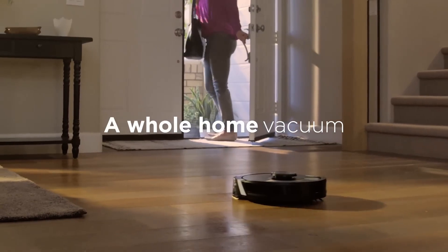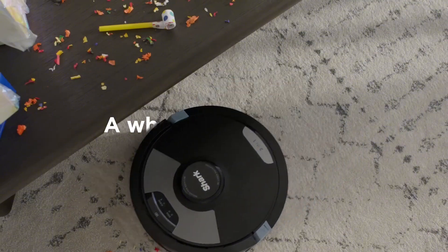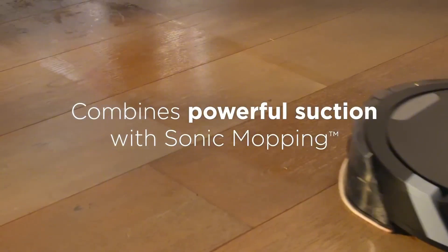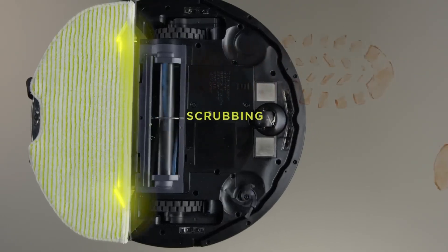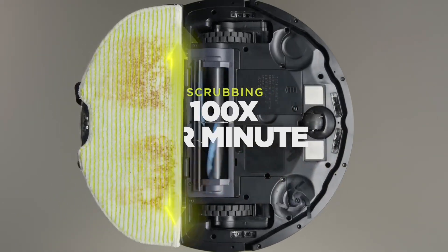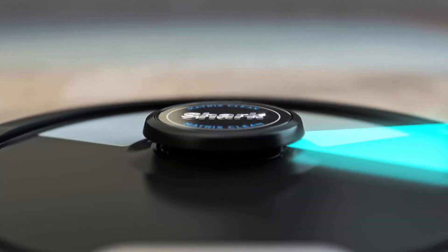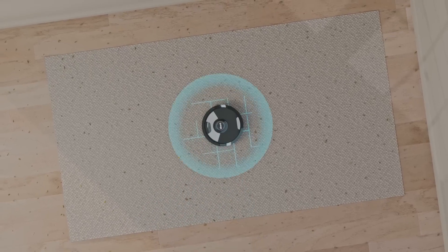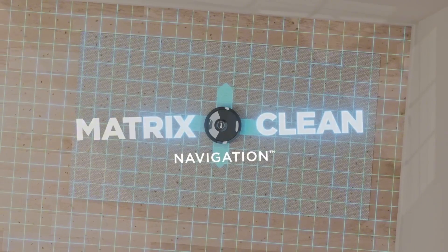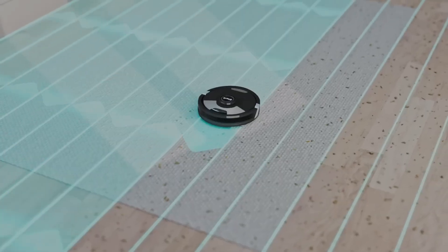It sends me notifications when cleaning is complete, so I can always return to a spick-and-span sanctuary. The Matrix Plus doesn't disappoint on cleaning prowess either — its dual brushes handle both hard floors and carpets with ease, sucking up everything from pet hair to Cheerios with impressive efficiency. The self-emptying dustbin is a godsend too. Of course, no tech marvel is perfect: the Matrix Plus can get a bit lost in tight corners or under furniture, and sometimes bumps into things with a little more enthusiasm than necessary. But even the most dedicated house cleaner has their occasional oopsie.